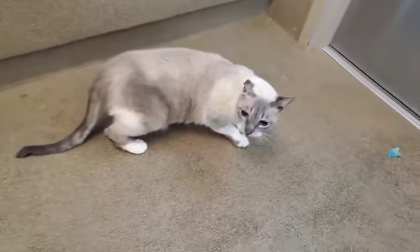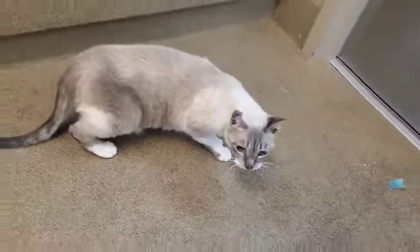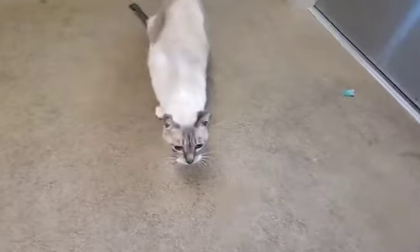This beauty is Akira and she's a Lynx Point Siamese mix. We think she's about three years old and she came in with other kitties. She's got one crinkled ear and she's polydactyl, so she has thumbs on her feet.